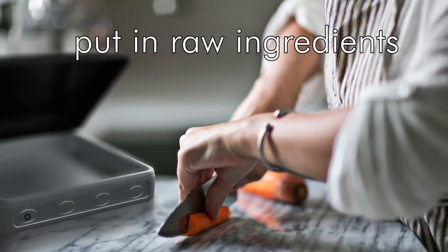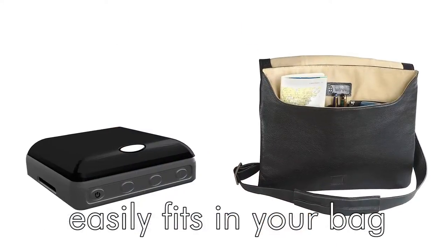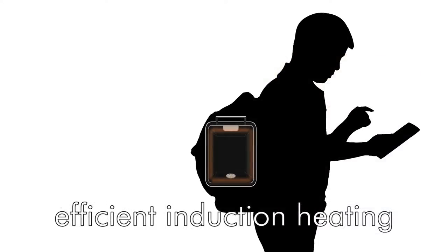Just put in raw ingredients and set the cook time through your smartphone, put it in your bag, and go. While commuting, your food will cook quickly and efficiently with a battery-powered induction heater.